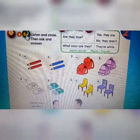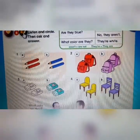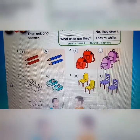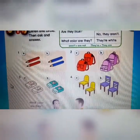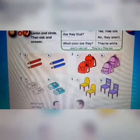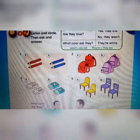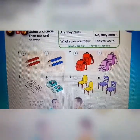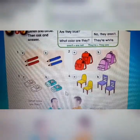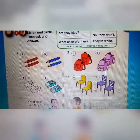Track A47, page 25, activity 8: listen and circle. One — are they blue? Yes, they are. Two — are they white? No, they aren't. They're red. Three — what color are they? They're white. Four — what color are they? They're yellow.